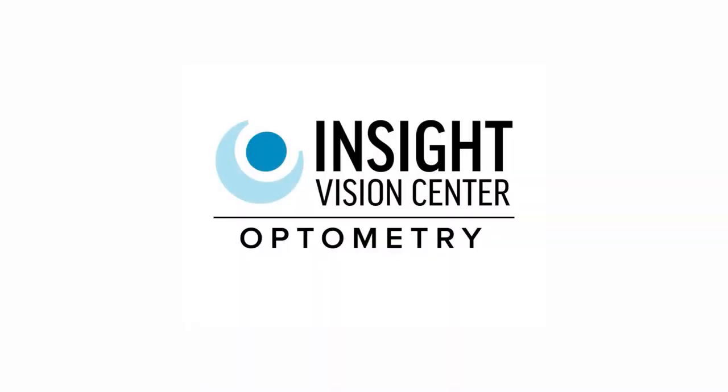What are the six best ways to treat keratoconus without surgery? We're going to talk about that in this video. Hi, I'm Dr. Tan Mai from Inside Vision Center Optometry.